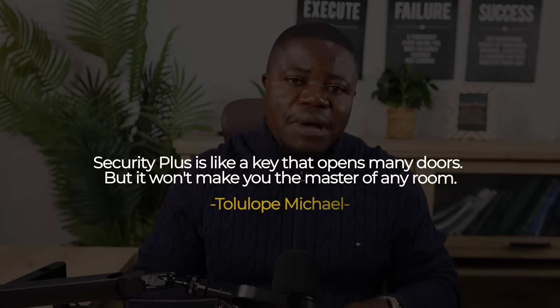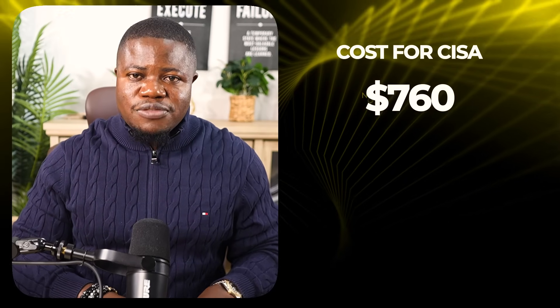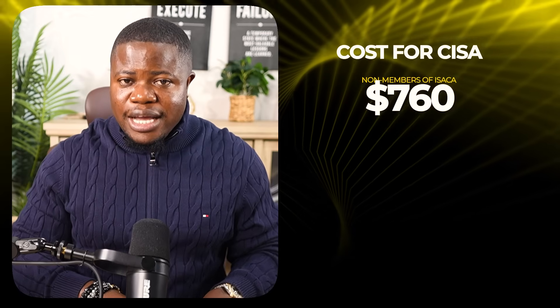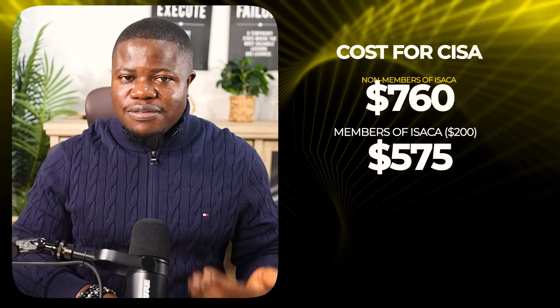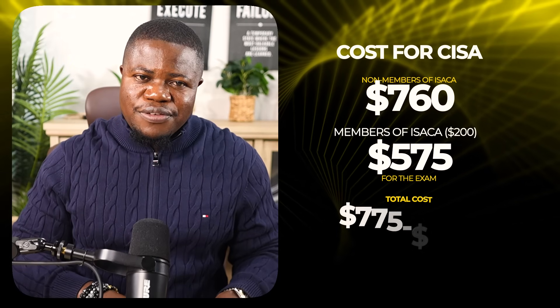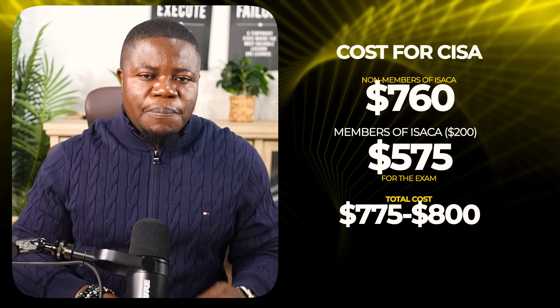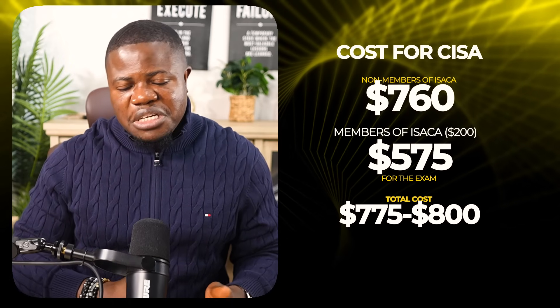CISA stands for Certified Information Systems Auditor — it's completely different from Security+. The exam costs around $760 for non-members of ISACA. If you join ISACA first, you pay $200 for membership plus $575 for the exam, so total cost is about $775 to $800 plus study materials of another $150 to $300.